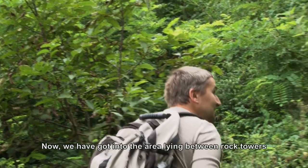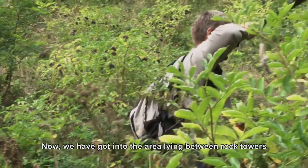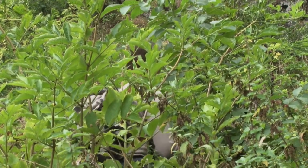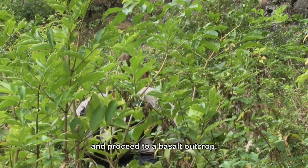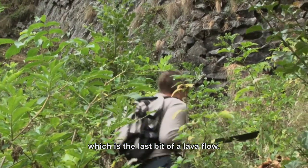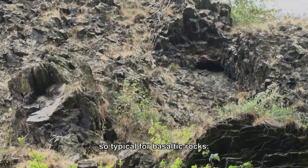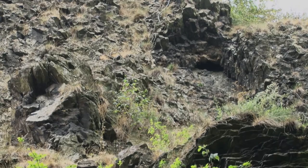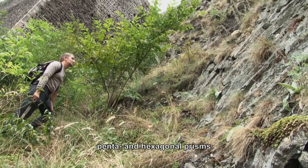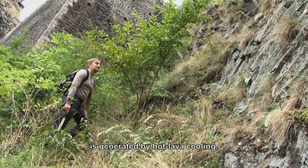We are now moving into the space between the rock towers of Baba and Pán na Troskách. We are trying to reach the basalt outcrop, which represents the remnant of a lava flow. Here we can see columnar jointing, which is quite typical for basaltic rocks. The disintegration of the basaltic rock into these almost regular five- to six-sided prisms is caused by the cooling of the hot lava.